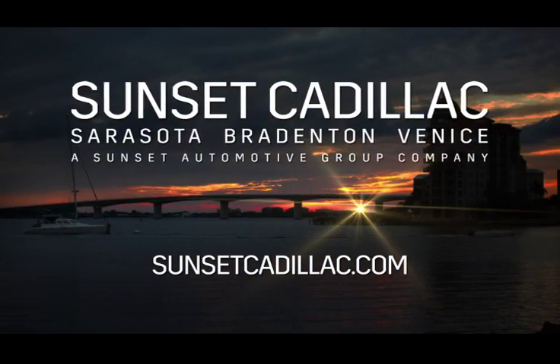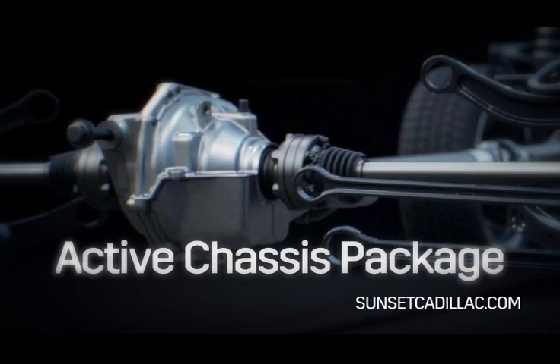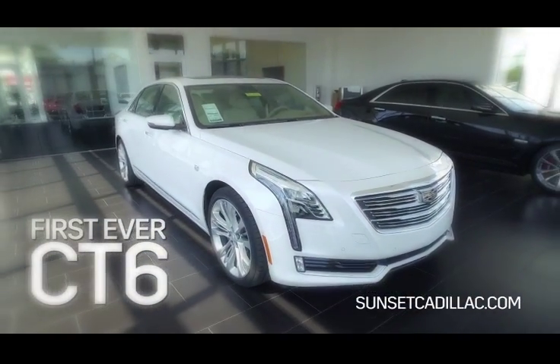Hi, I am Austin Hager with Sunset Cadillac. Today I'm going to give you an overview of the Active Chassis Package exclusive in the first ever Cadillac CT6.